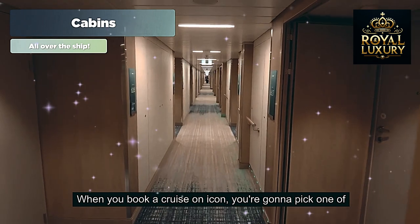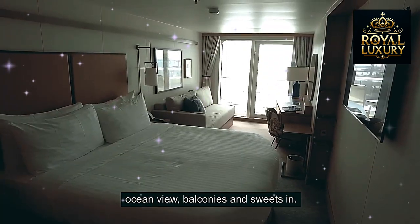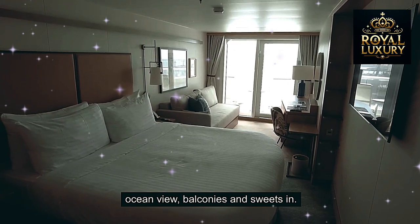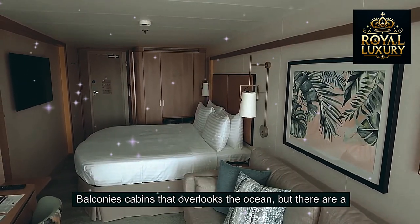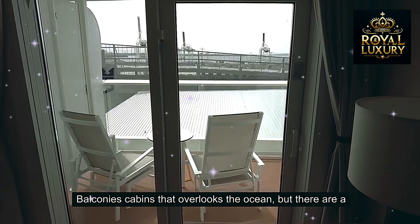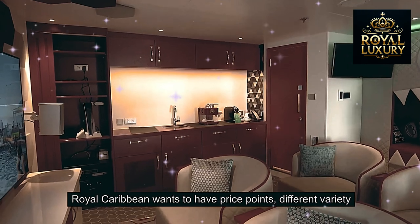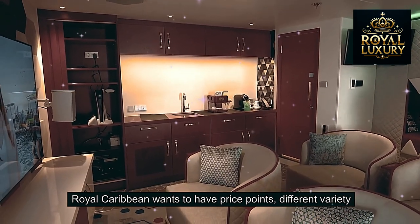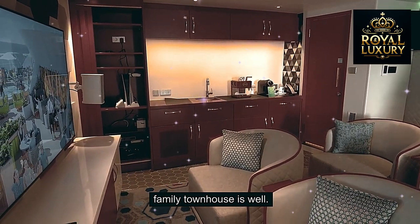When you book a cruise on Icon, you're going to pick from many cabin categories — inside, ocean view, balconies, and suites. In this video we're taking a look at one of the standard balcony cabins that overlooks the ocean, but there are a variety of cabins to choose from. Royal Caribbean wants to have different price points and a variety of cabins available for you, so be sure to check out all the options including family townhouses.